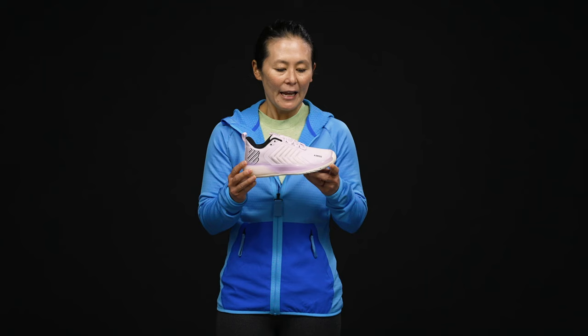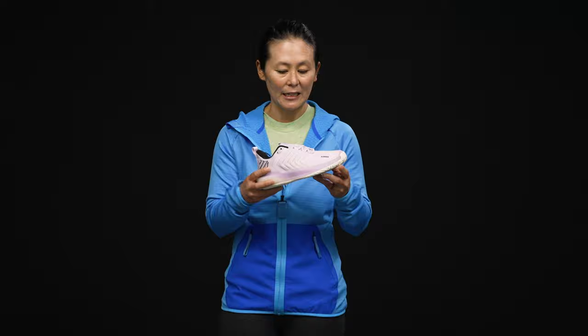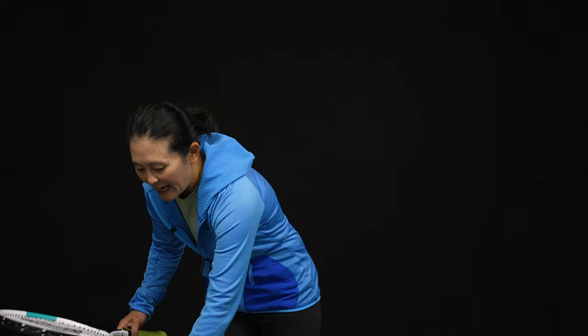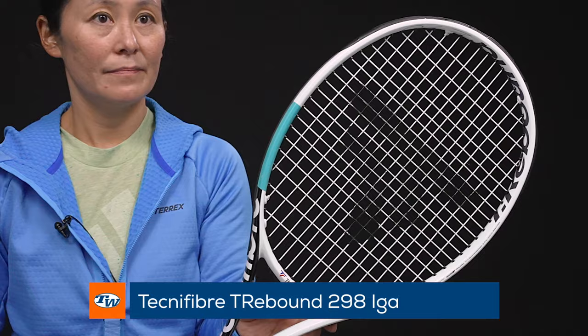Next up is a shoe — the K-Swiss Ultra Shot 3. This has been my favorite shoe for the year, my go-to. It has been very comfortable and stable, offering great durability, and I don't find it to be very heavy on court either. It just fits my wider foot really well — very comfortable and my go-to when I'm not playtesting shoes.